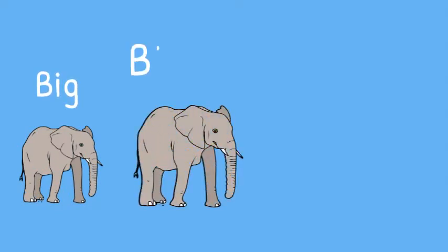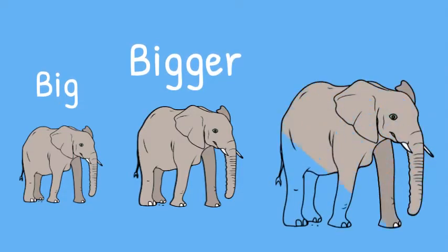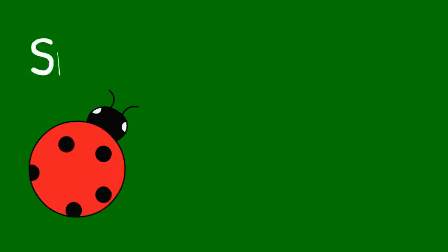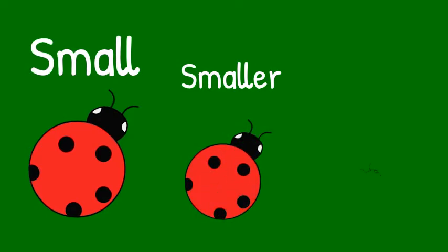Big. Bigger. Biggest. Small. Smaller. Smallest.